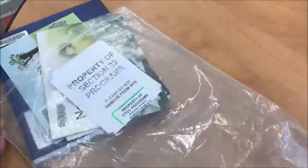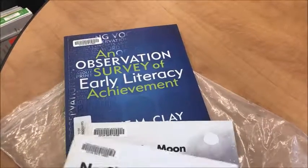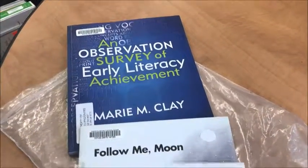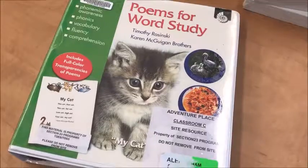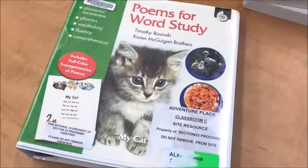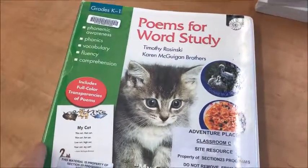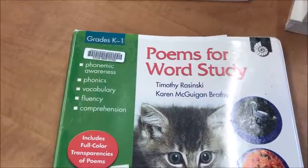The next resource that all kindergarten teachers have in their bin is the Observation Survey of Early Literacy — the Marie Clay book and the three little books that come with it. The next resource you'll find in your bin is the Poems for Word Study binder. Each classroom has this; it's the K-to-1 version, and there's also a 1-2 version.